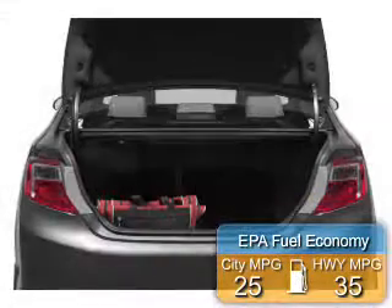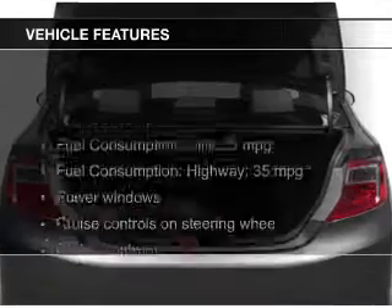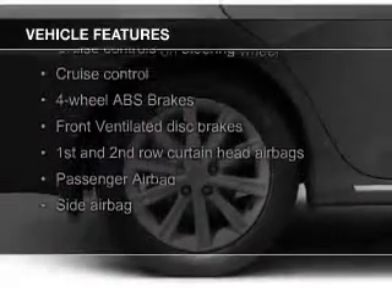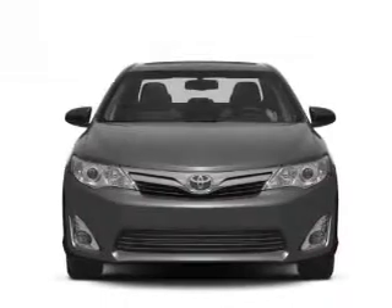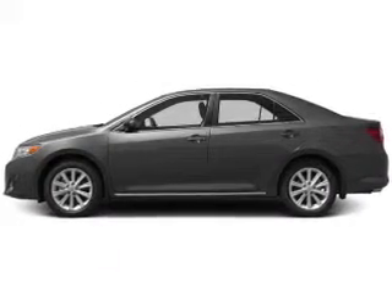Great fuel efficiency saves you money by requiring fewer trips to the gas station. The features include a power sunroof, electric trunk, Sirius XM satellite radio, digital audio input, steering wheel controls, alloy rims, dual temperature control, automatic climate control, a tilt and telescopic steering wheel, and an alarm system.